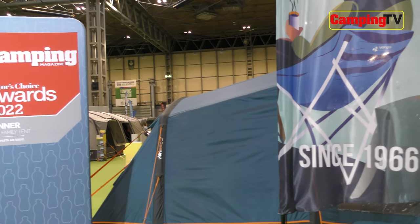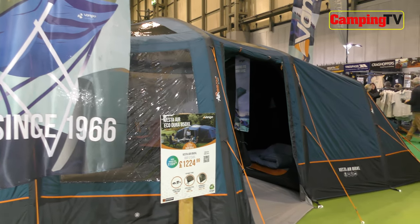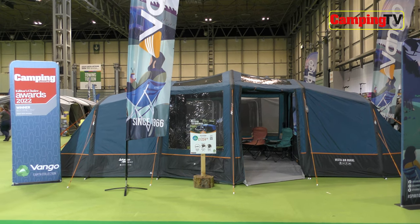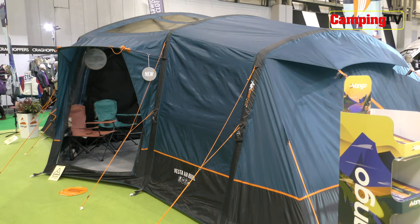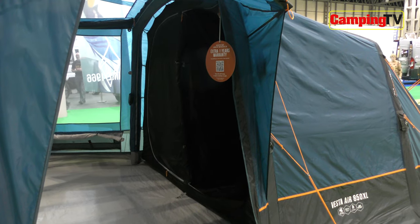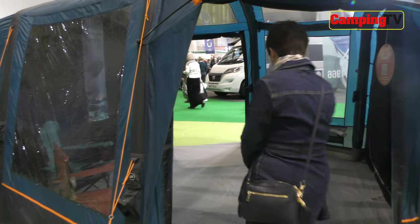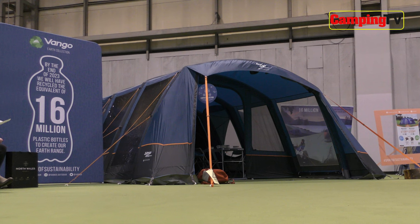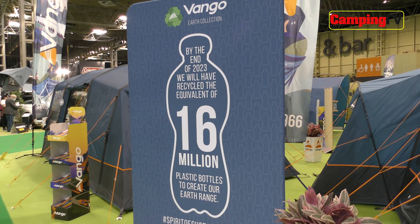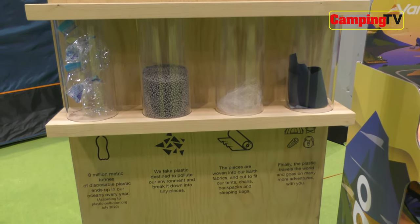Next I had a good look around the Van Gogh stand, and for me the highlight was the superb new Vesta 850 XL, winner of our Family Tent of the Year award. It's a cleverly designed vis-a-vis tent, perfect for families with older children. The Vesta is also part of Van Gogh's Earth collection of eco-friendly tents, which recycles single-use plastic to create the polyester flysheet. By the end of next year, Van Gogh reckon they'll have recycled the equivalent of 16 million plastic bottles to create their Earth range of tents and camping equipment — so well done them.